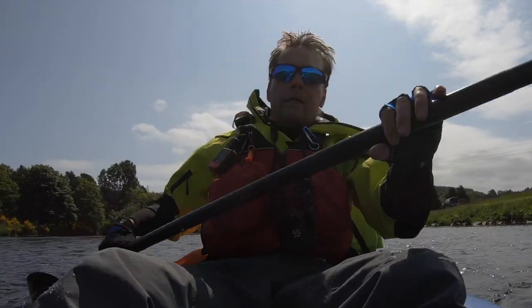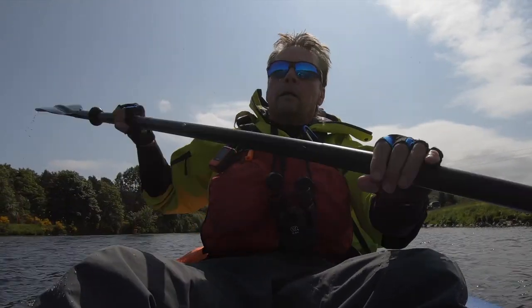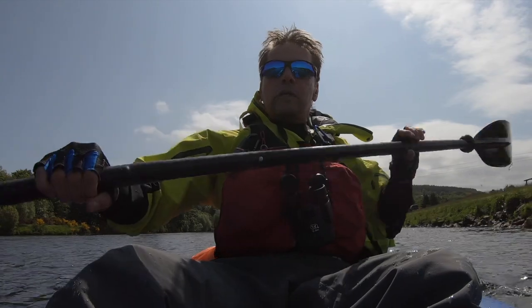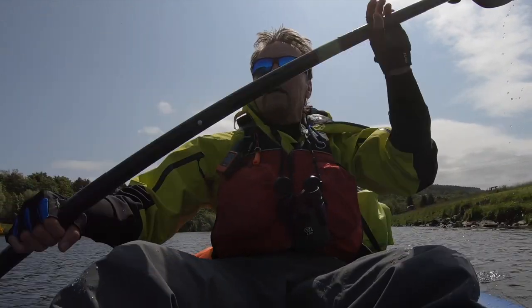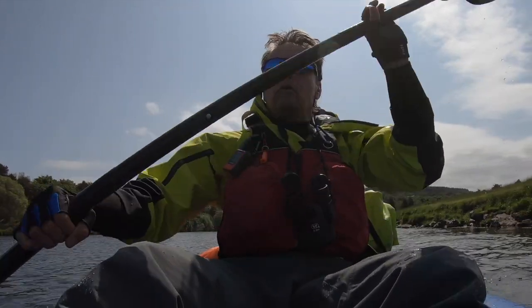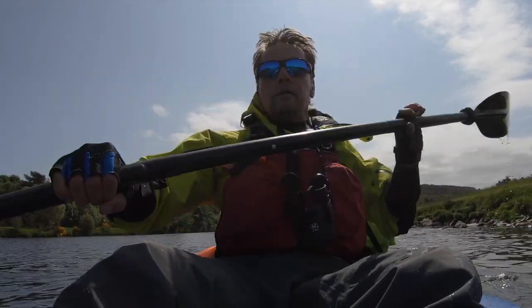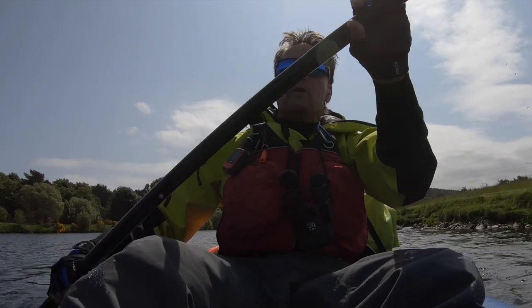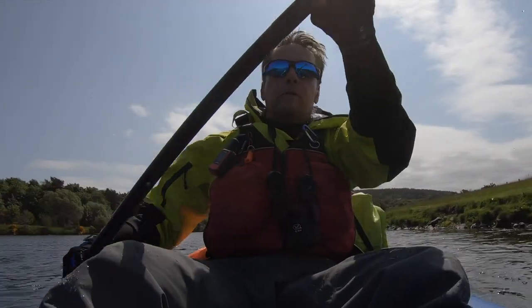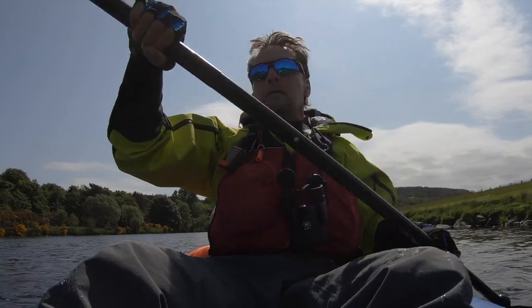The NRS Navigator semi-dry suit — it's been really good actually. I thought it might be overkill, but as I'm doing this solo it's all self-rescue, the water's really cold, and things can go wrong very quickly. So I'd come a cropper, come out, and stay nice and toasty warm — just float without my canoe to the sea. And it's been really breathable; I thought putting it on today might be overkill but actually it's really good.